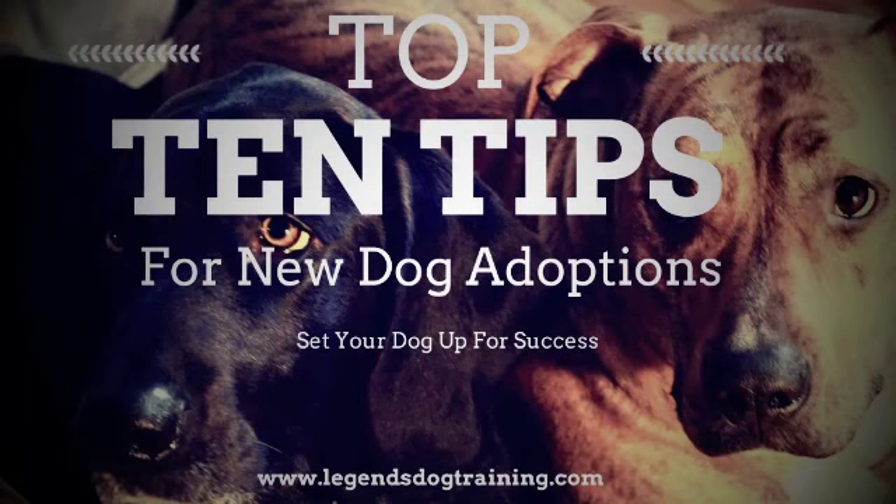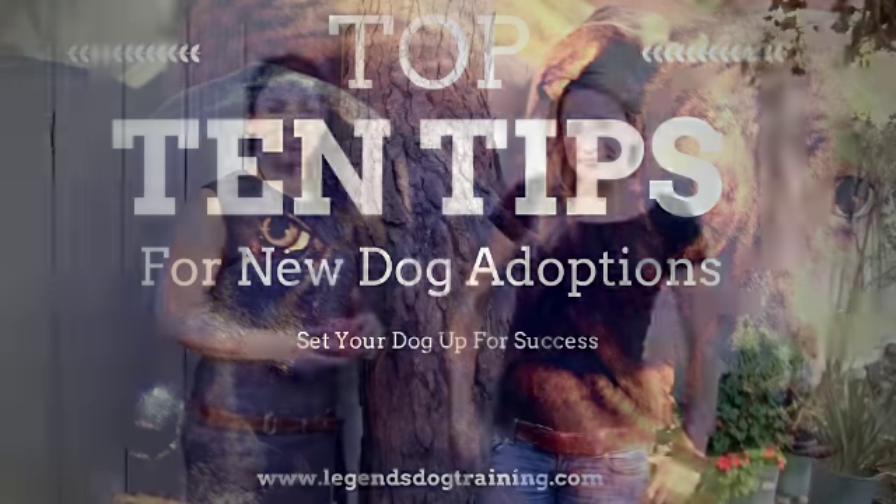Top 10 tips for new dog adoptions. Set your dog up for success. Hi, I'm Alisa Lapinelle and this is Rita Bola from Legends Dog Dreaming. Today we would like to talk about the top 10 tips for newly adopted dogs.